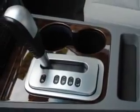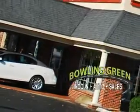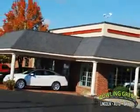See us at Bowling Green Lincoln Auto Sales today. Bowling Green Lincoln Auto Sales is the area leader in internet sales.